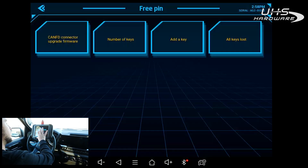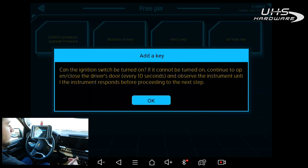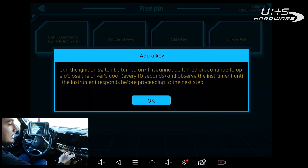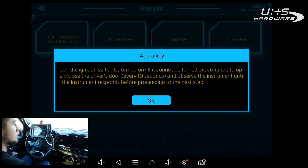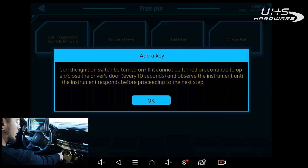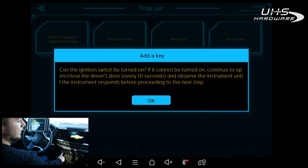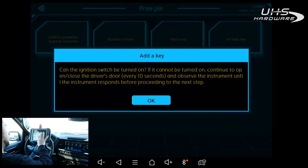Hit Yes — scanner has to be connected to the internet, it is. It asks: can the ignition be switched on? If it cannot, open and close the driver's door every 10 seconds and observe the instrument until the instrument responds before proceeding. I do have an existing key so I'm just going to switch the ignition on — press and hold the start button until it switches on. You can see the light turns green. If it turns orange that means you pressed and released and it's in accessory mode — make sure it's green, otherwise it may fail partway through.